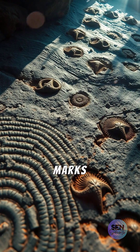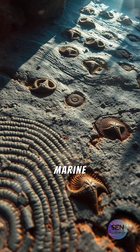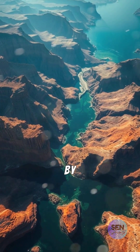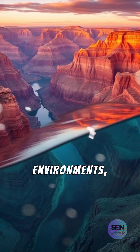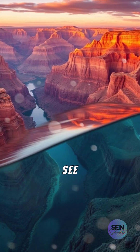Unique ripple marks and preserved fossils show evidence of ancient tides and marine life. These patterns confirm that the Grand Canyon wasn't just shaped by rivers, but began its journey in underwater environments, slowly transforming over millions of years into the wonder we see today.